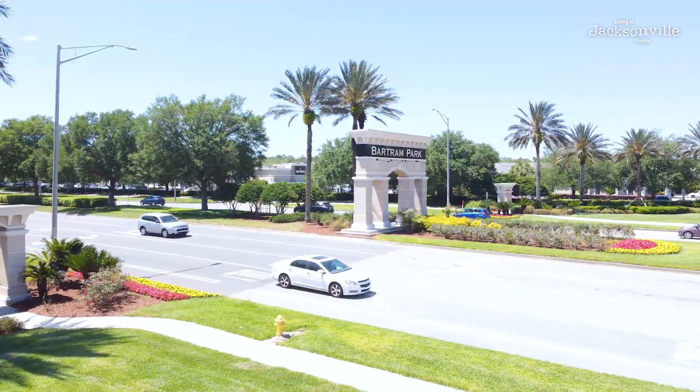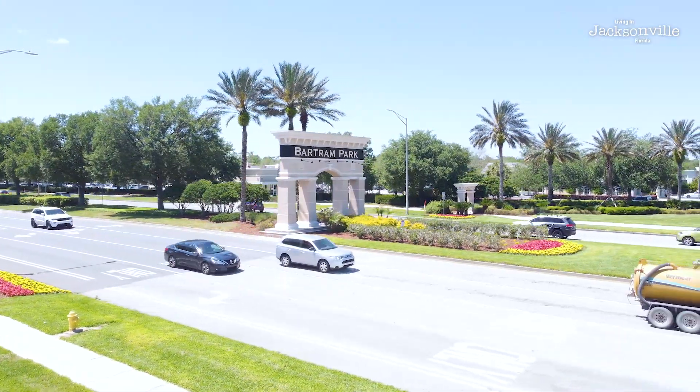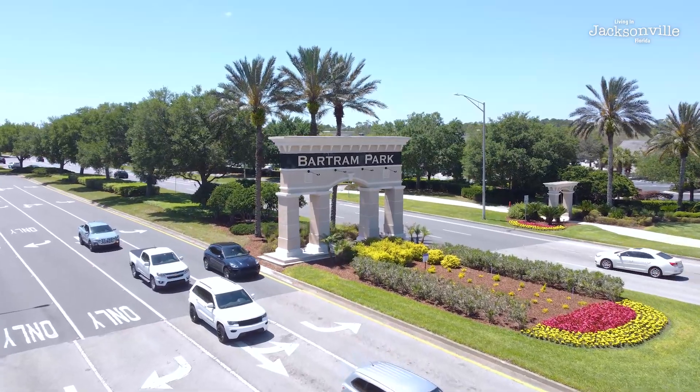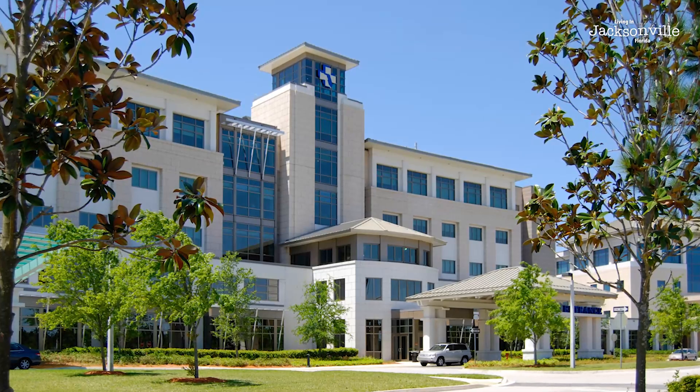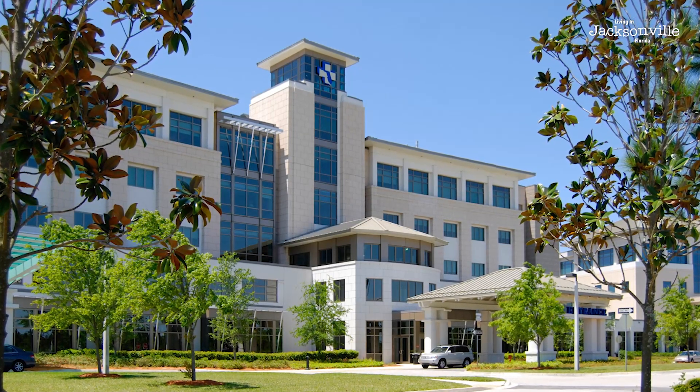Just out here hanging out again in the Barton Park area — this area is special to me. My family lives over here; my parents, my mom and dad, they live in this area, maybe about five minutes away in a subdivision. As they're getting older, the beautiful thing about this community is that they have great health care. Like I mentioned, Baptist South is nearby — so if they need any health care, everything is close by, maybe five minutes away.